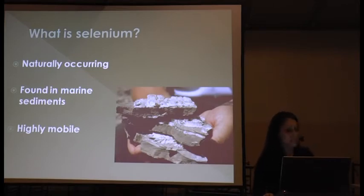What is selenium? Selenium is basically a naturally occurring element that's required in very small amounts for all animals. It's a natural component of our local geology, specifically the Mancos shale soils found here in the lower Gunnison Basin. When water comes into contact with these soils, selenium is mobilized and moves into the groundwater system and into our local waterways.